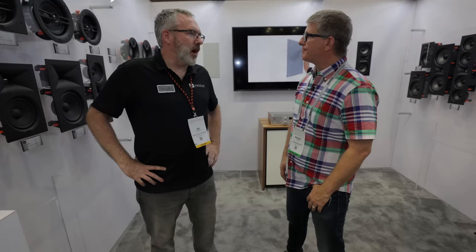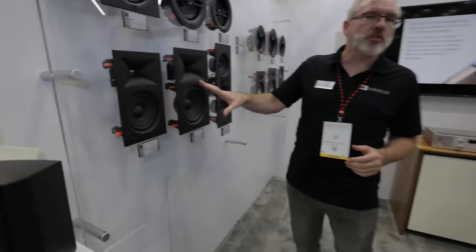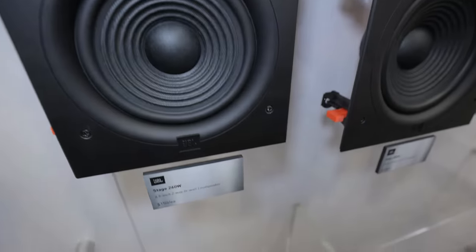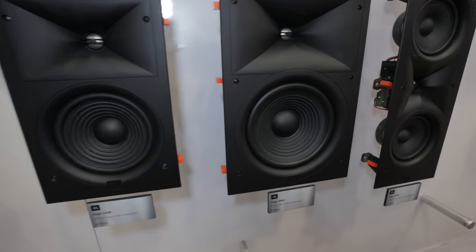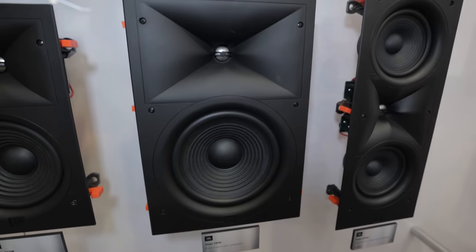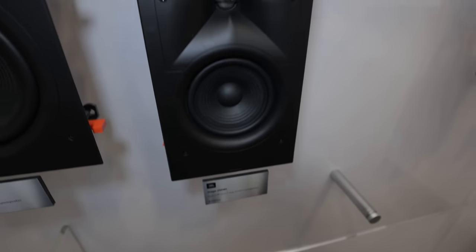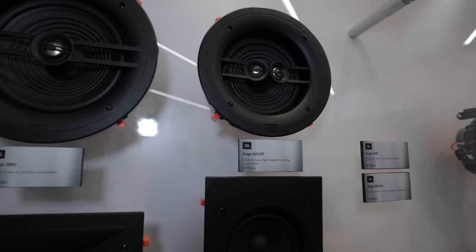Now let's look at the completely new range of JBL architectural in-wall and ceiling speakers. This is the new Stage 2 series of JBL loudspeakers — eight models in the range — featuring patented technology and high-performance components at a remarkable value price point. We have six and eight-inch platforms in both traditional round ceiling and rectangular in-wall configurations.